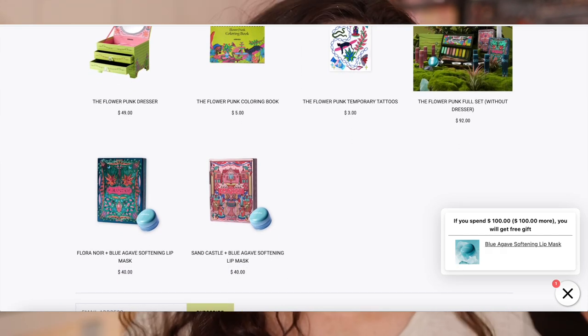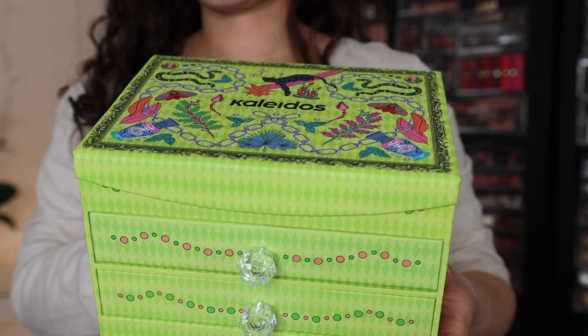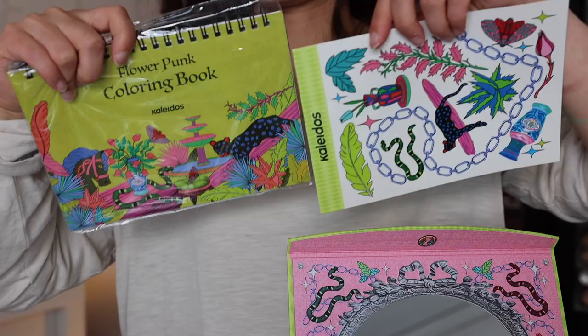Let's start off with what is in the collection. The Flower Punk collection — you can order the entire set including this awesome dresser with all of the makeup products inside, plus stickers and a coloring book at the very top, for $137 once everything restocks. Almost forgot to mention, this was sent to me from Kaleidos, but I love their products from the very beginning.